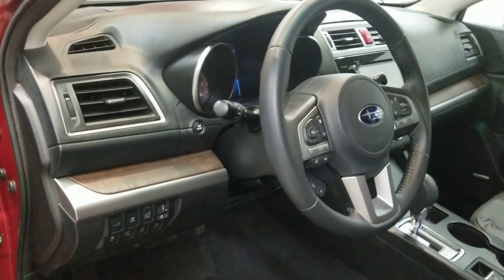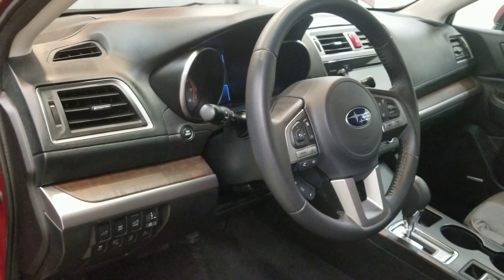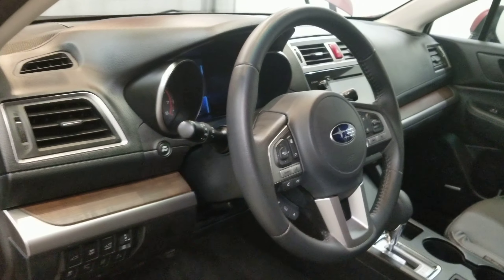Also comes with a sunroof, and the interior is equipped with 12 speakers, AM/FM radio with SiriusXM radio, CD player, and a Harman Kardon surround sound speaker system with radio data system.